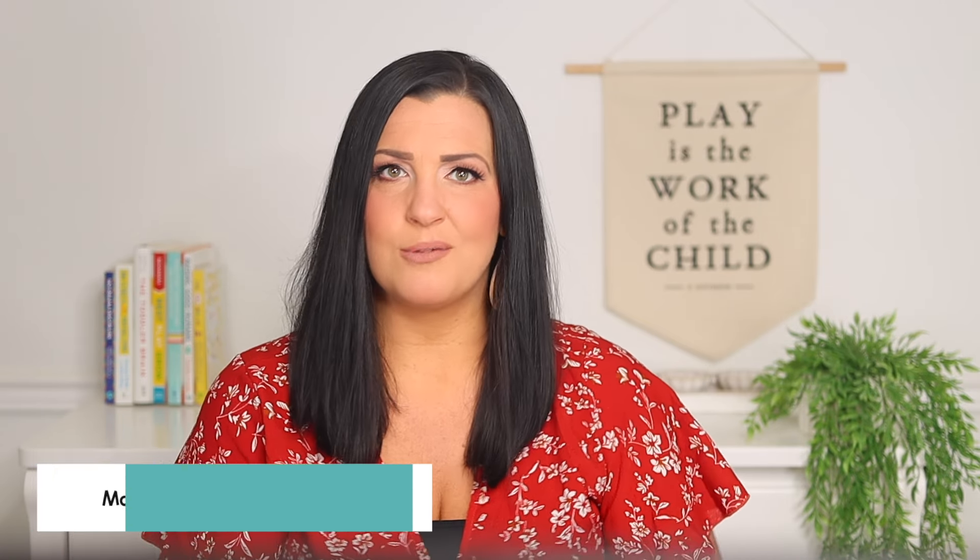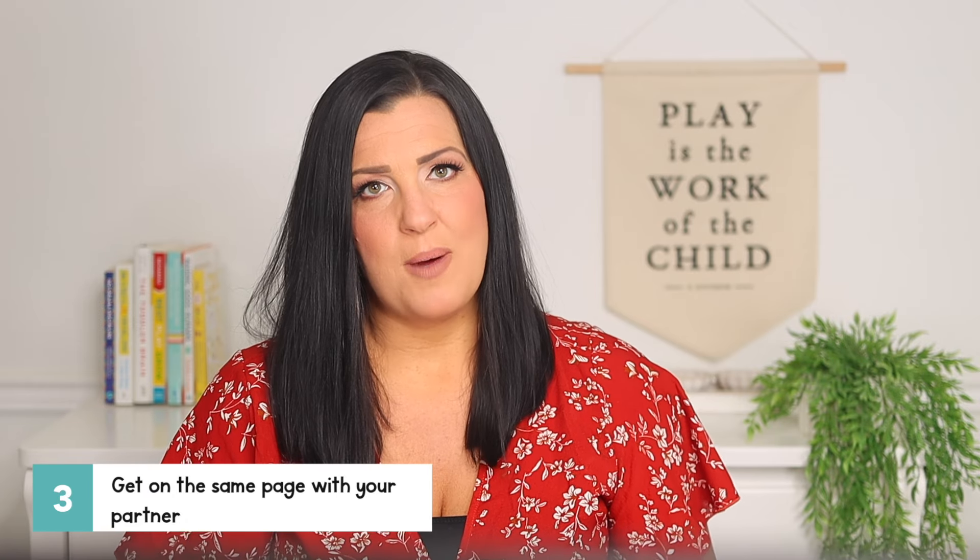Here are some bonus tips for more success. First, remember to adjust your expectations as needed — your toddler is growing and changing rapidly, so be willing to reassess and modify rules that aren't working, and communicate those changes to your toddler. Next, model boundary respect yourself: show your toddler how you respect other people's boundaries in your own life. Also get on the same page with your partner and all caregivers — grandparents, babysitters, and even teachers if possible — since holding boundaries is much harder when done inconsistently across caregivers.